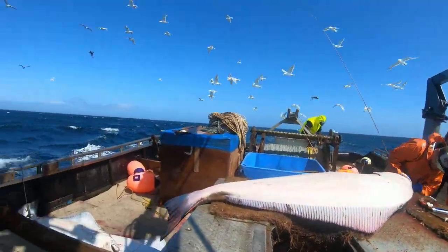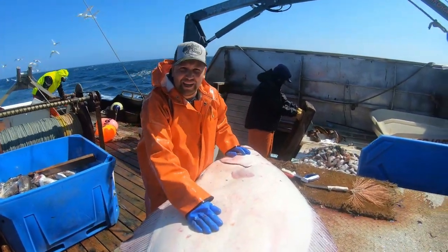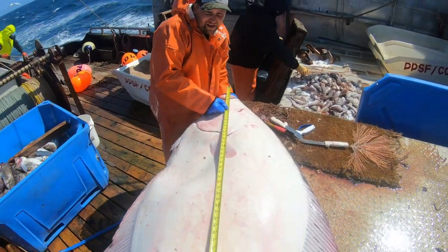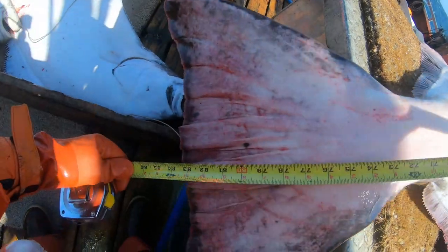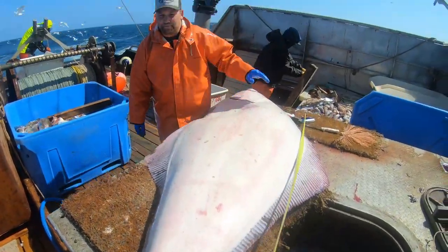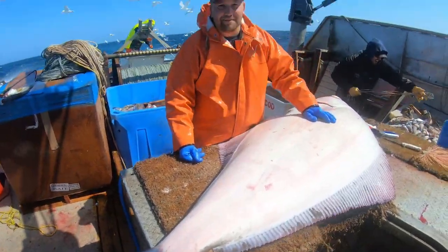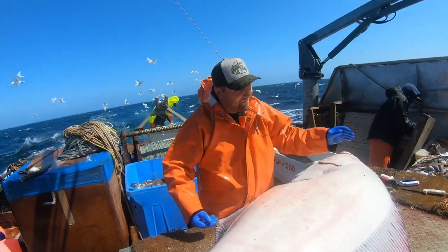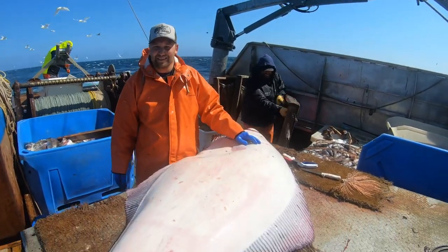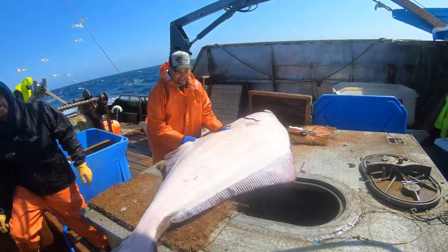Okay folks, here we are today out on the Pacific Ocean, and we just caught the big one. Right down at seven foot two inches — that would be 86 inches. Maybe you should get up there and lay down by it, because this really doesn't do any justice on how big this fish is.